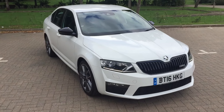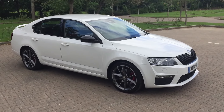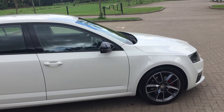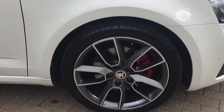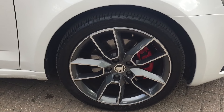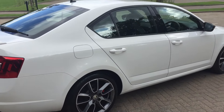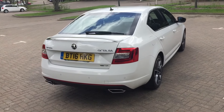2016 Skoda VRS, 2.0 TDI, finished in white. It does have black mirror covers and the alloy wheels are 18 inch. It's got the rear boot spoiler.